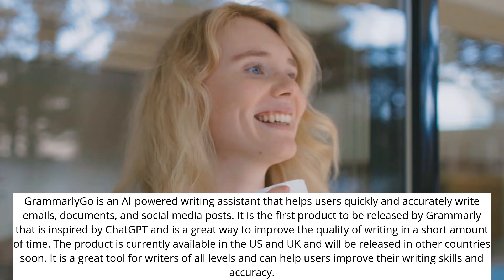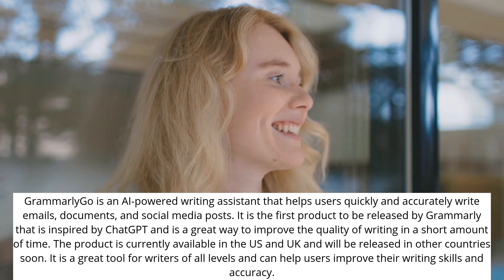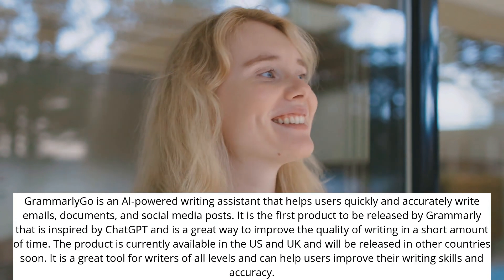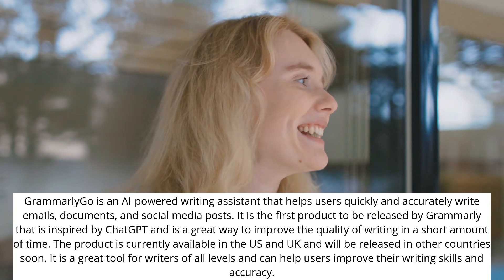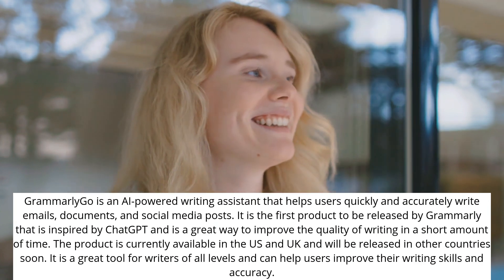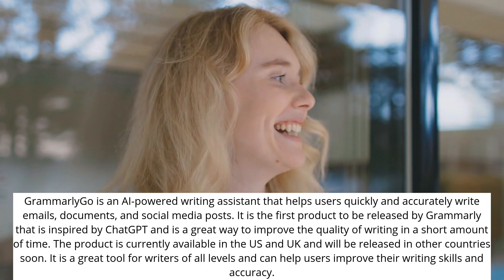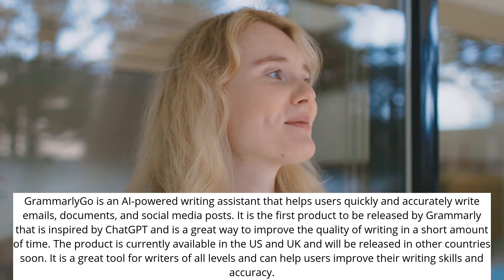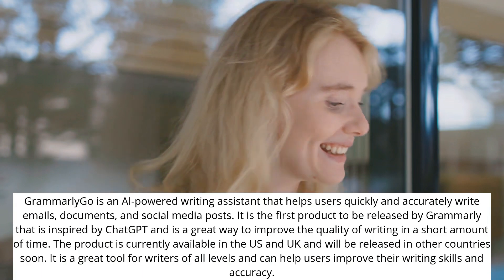Grammarly Go is the first product released by Grammarly inspired by ChatGPT and is a great way to improve the quality of writing in a short amount of time. The product is currently available in the US and UK and will be released in other countries soon. It is a great tool for writers of all levels and can help users improve their writing skills and accuracy.